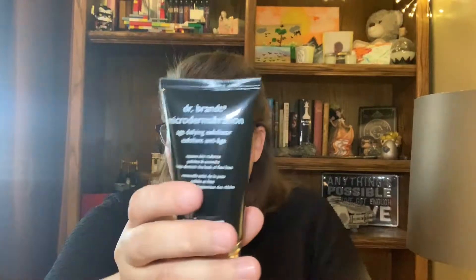Oh, let's see here — I got a Dr. Brandt Micro Dermabrasion. I actually had this before and used it until it was completely gone. It has a little bit of a grainy texture, so when you wash your face with it, it kind of deep cleans your skin and leaves it feeling really nice afterwards. You use it once or twice a week. This costs $79 — I wouldn't pay that, but it really does work. It made my skin really soft and smooth. It was a good product.